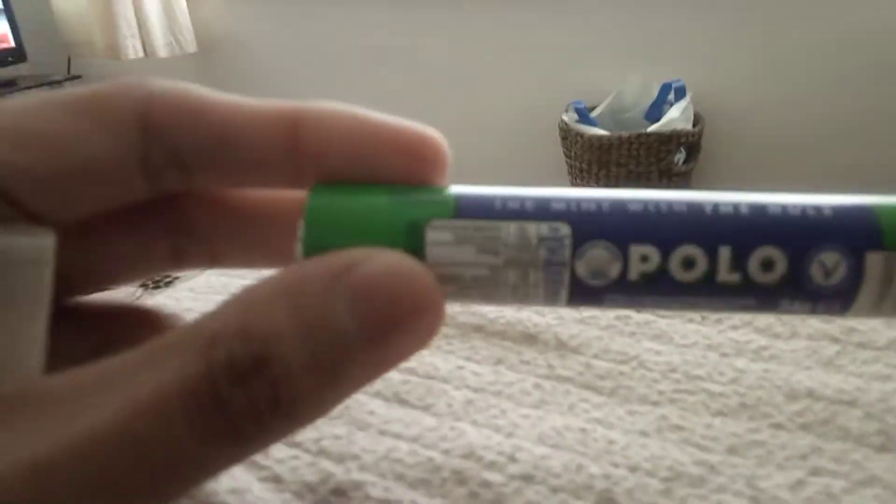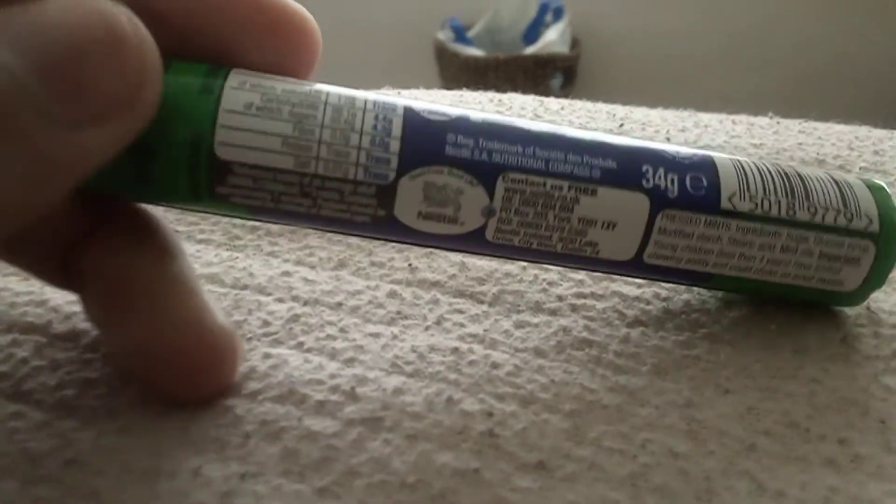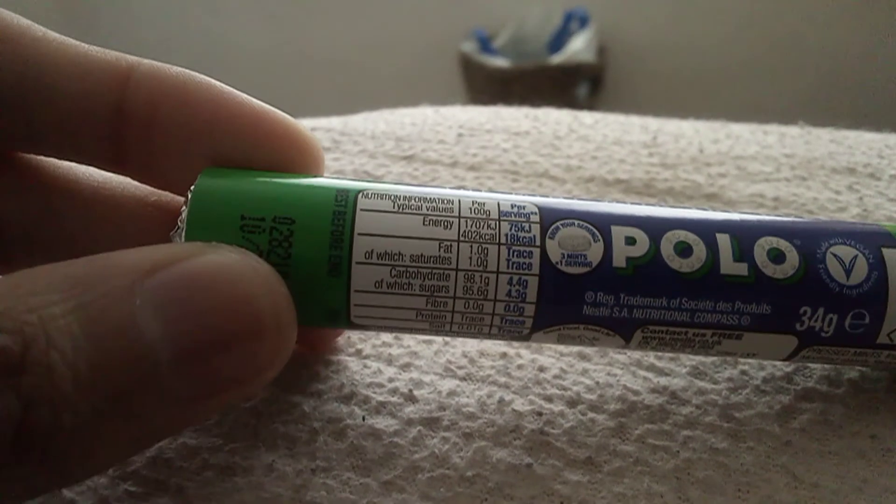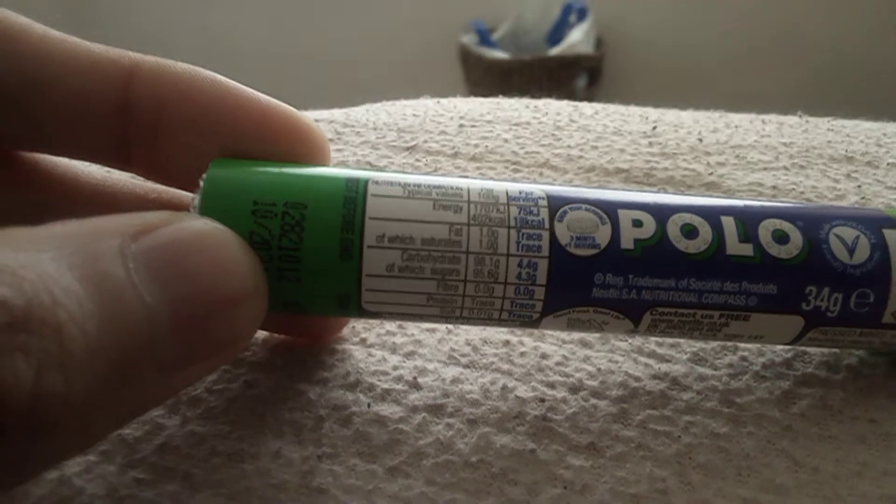Yes, you can see the Nestlé logo there. The nutrition information per serving gives you 18 calories.